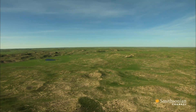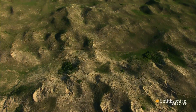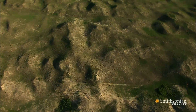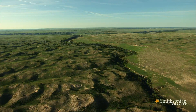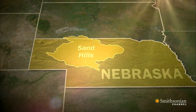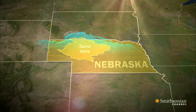But these dunes play a key role in making Nebraska an agricultural powerhouse. They're part of a complex ecosystem that is responsible for supplying Nebraska farmers and millions of people across the Great Plains with the precious water they need to survive. That's because under the Sandhills is a geological formation that contains vast amounts of water.